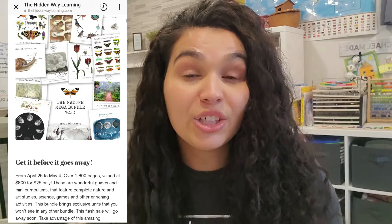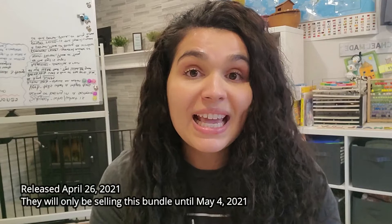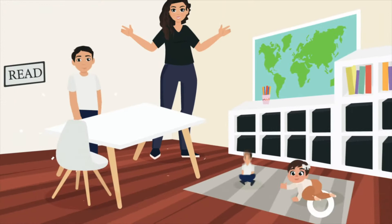In today's video, I'm going to be giving you my honest review and first impressions of the Mega Nature Bundle by The Hidden Way Learning. They recently released this bundle for a limited time — released on April 26th and only available until May 4th. I'm only going to be using three of the units. I want to show you how I print it out, set it up for my kids, and how we use it so you can see if this would be a good fit for your family.